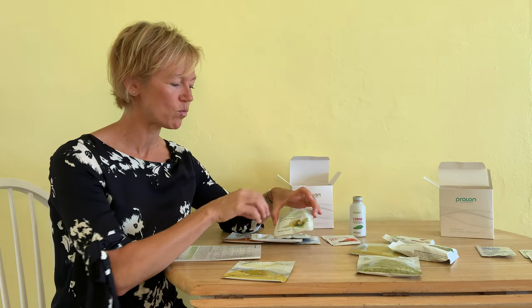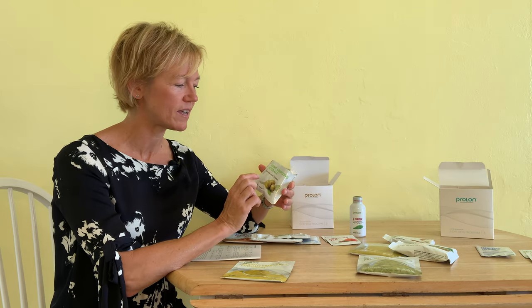Mid-afternoon I was feeling like I needed a little bit of a snack, and there was a snack provided — these were the olives with a hint of garlic. Super tasty.